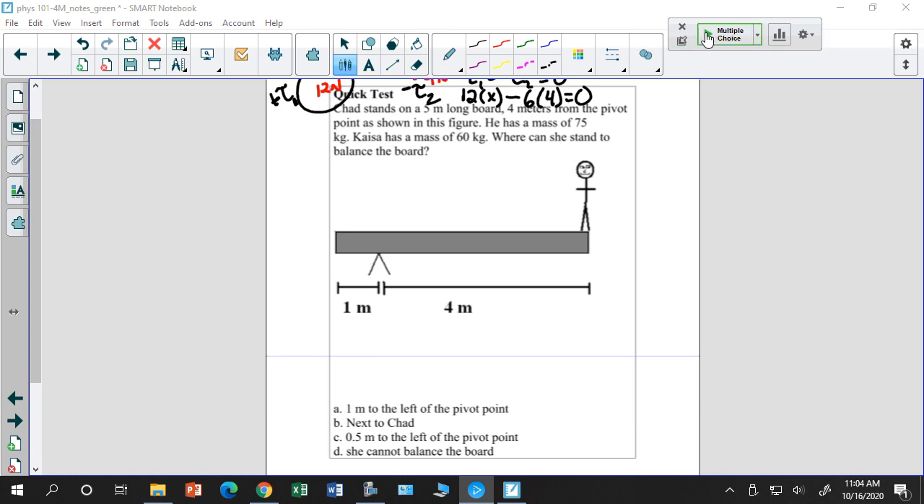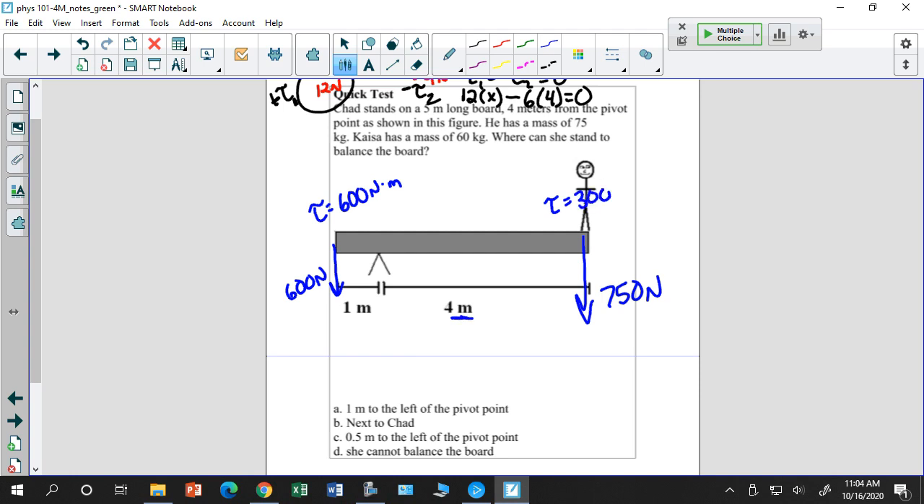Let me try answer A: 600 Newtons at 1 meter gives a torque of 600 Newton meters, but 750 Newtons at 4 meters gives 3000 Newton meters. So even putting Kaiser at the far end doesn't balance the system. The answer is D — she cannot balance the board.